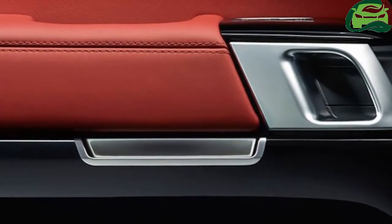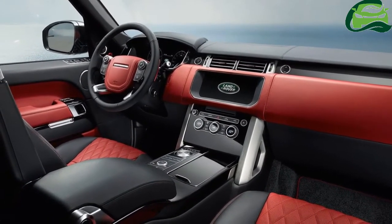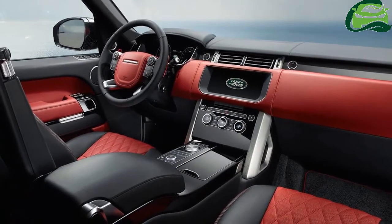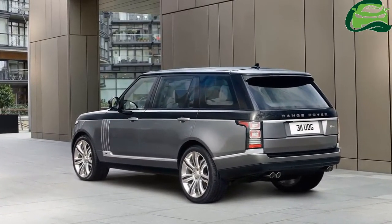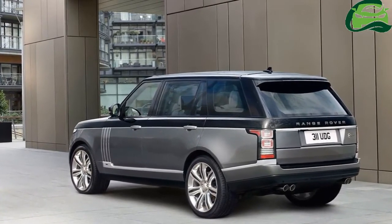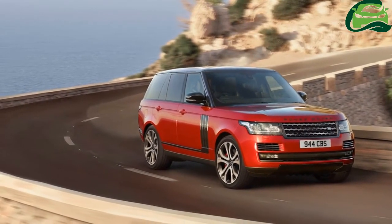Top speed is restricted to 250 kilometers per hour, and the SUV can reach 100 kilometers per hour from a standstill in just 5.4 seconds.